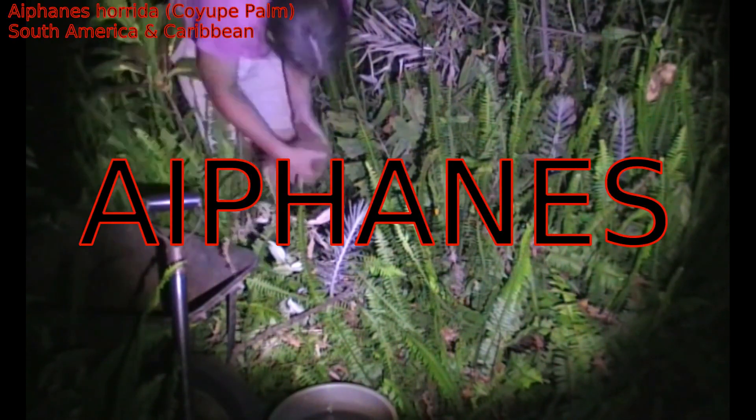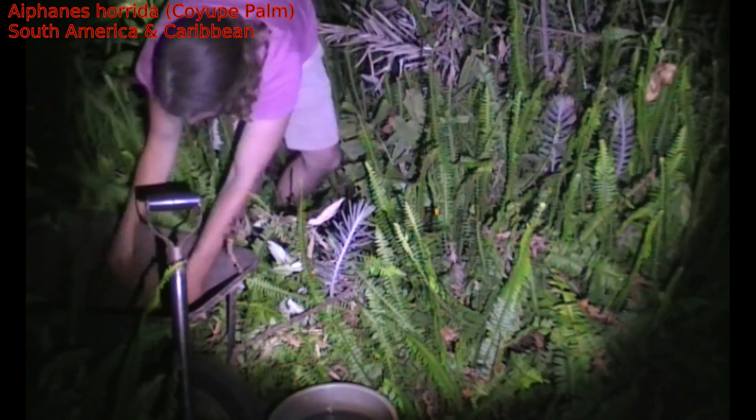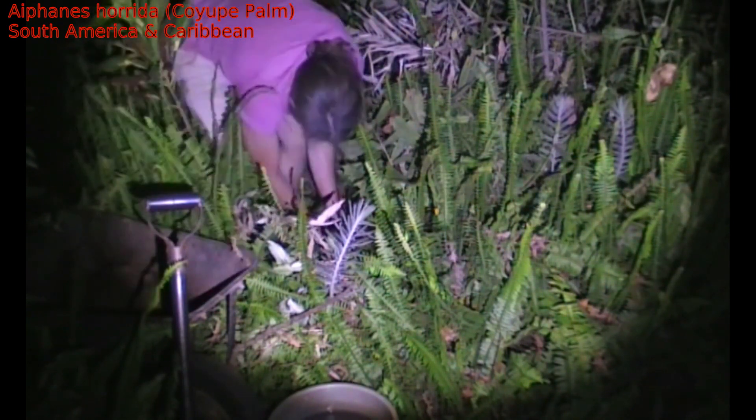This is Iferon horridor, I think. The 'horridor' just means spiky, because this is not a horrid plant by any stretch — this is a beautiful plant, and I love it.